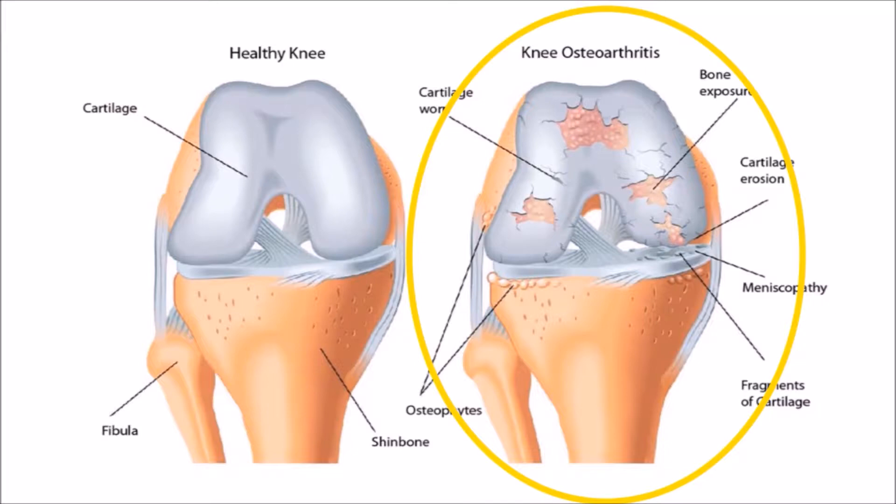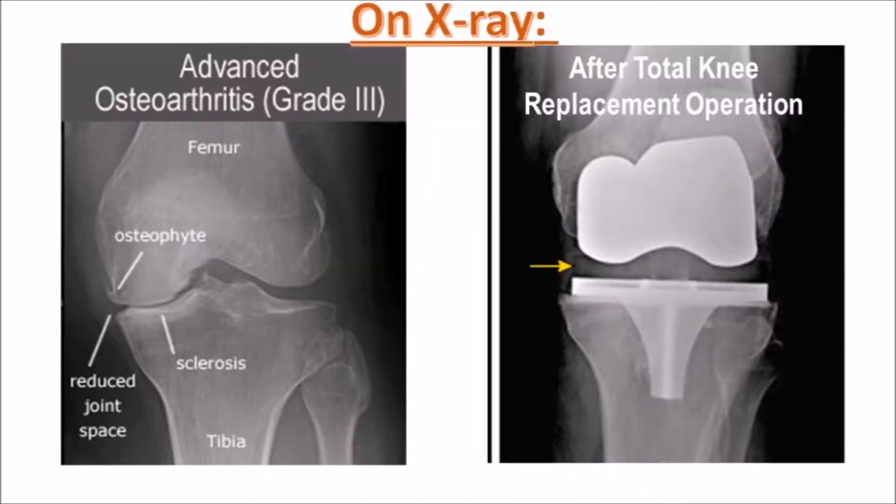Other forms of arthritis, like rheumatoid arthritis and post-traumatic arthritis after injury, may also lead to damage of the knee joint. On x-ray, you will see these signs in osteoarthritis. The knee replacement operation will help to improve the pain and function of the knee.